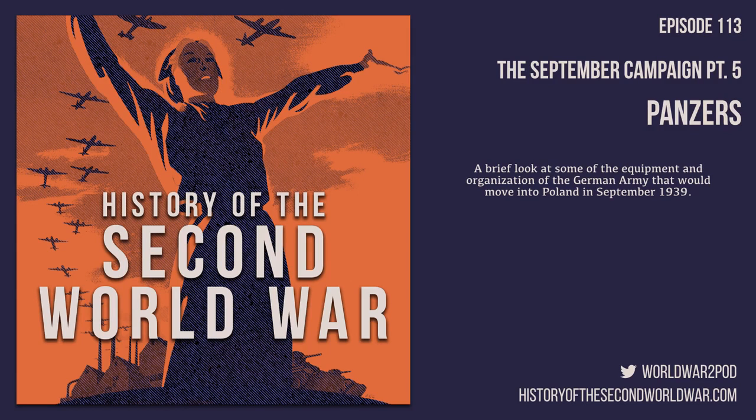Welcome to History of the Second World War, Episode 113, September Campaign, Part 5: Panzers.